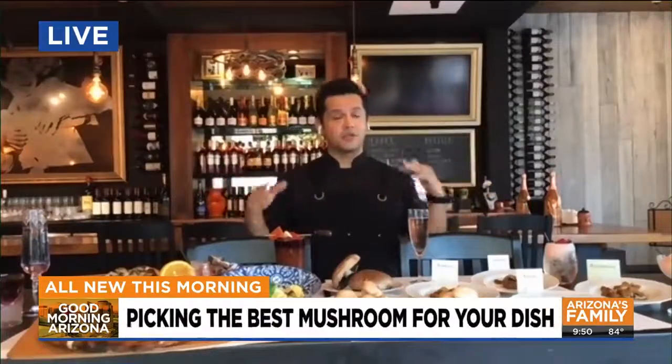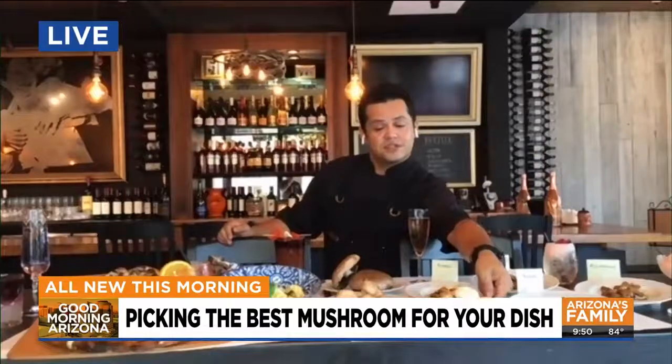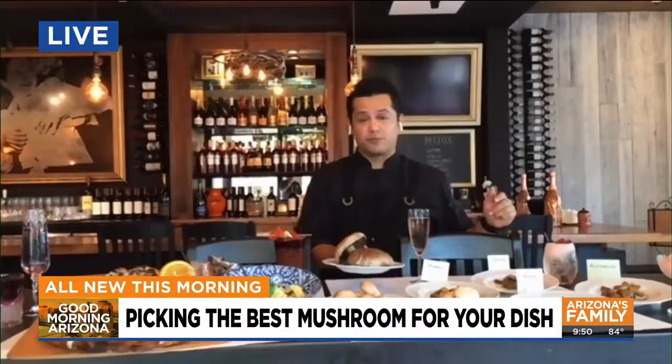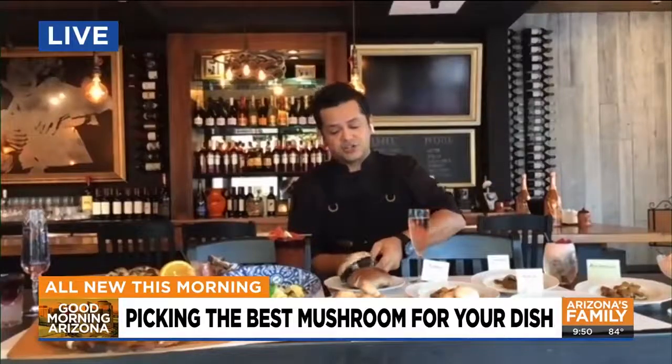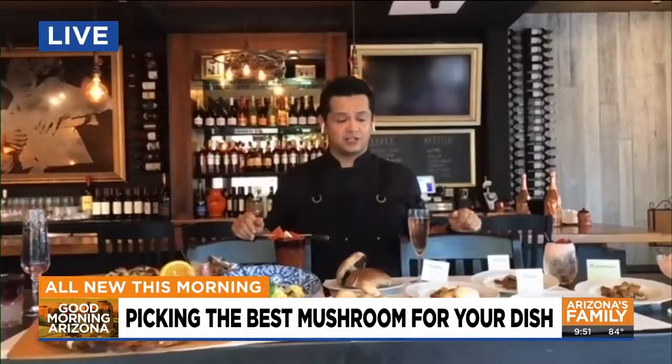Yes, there's a lot of different mushrooms. There's definitely the more common ones that you can find in the supermarket. You're going to find your white mushrooms, your baby bellas, and your portobellas. These are fantastic for burgers. These are fantastic for marination. You can use any kind of mushroom in every kind of dish.